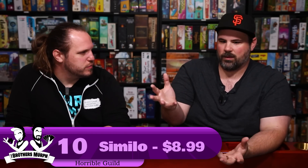Number 10 is a deduction game with a family weight level called Similo. It's really cheap — less than 10 bucks. There are a bunch of different packs you can work together. They provide different figures: historical figures, fairy tale characters like the Tin Man.